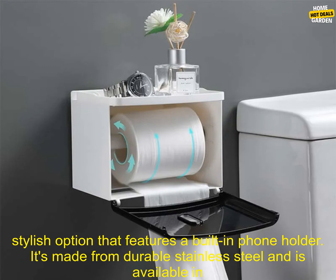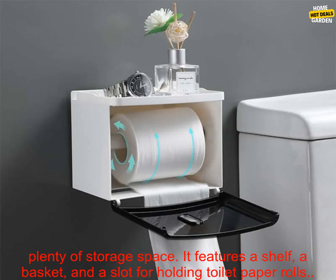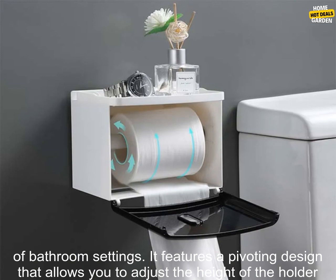The Toto Y13 is a sleek and stylish option that features a built-in phone holder. It's made from durable stainless steel and is available in a variety of colors. The Clever Creations wall-mounted toilet paper holder is a budget-friendly option that offers plenty of storage space. It features a shelf, a basket, and a slot for holding toilet paper rolls.